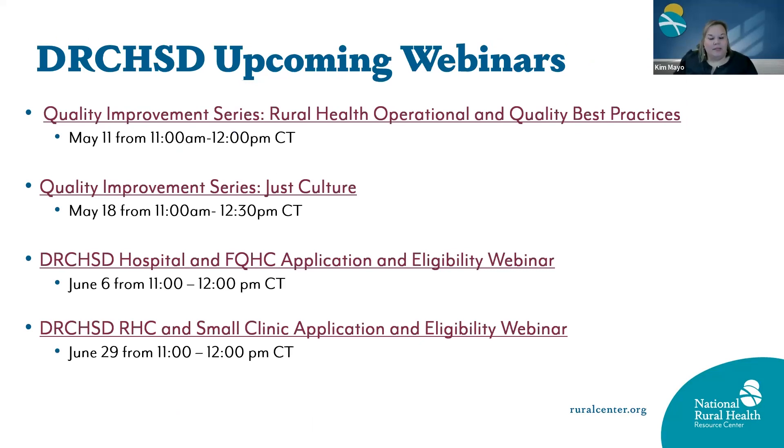We have several upcoming webinars. In the month of May, on May 11th and May 18th, we'll have a quality improvement series that will be fantastic that you'll want to join us for. In the month of June, we have a couple of application and eligibility webinars — we have one for hospitals and FQHCs specifically, and then one later in June for rural health clinics or small clinics. Please invite any sites you know that are interested in the program.